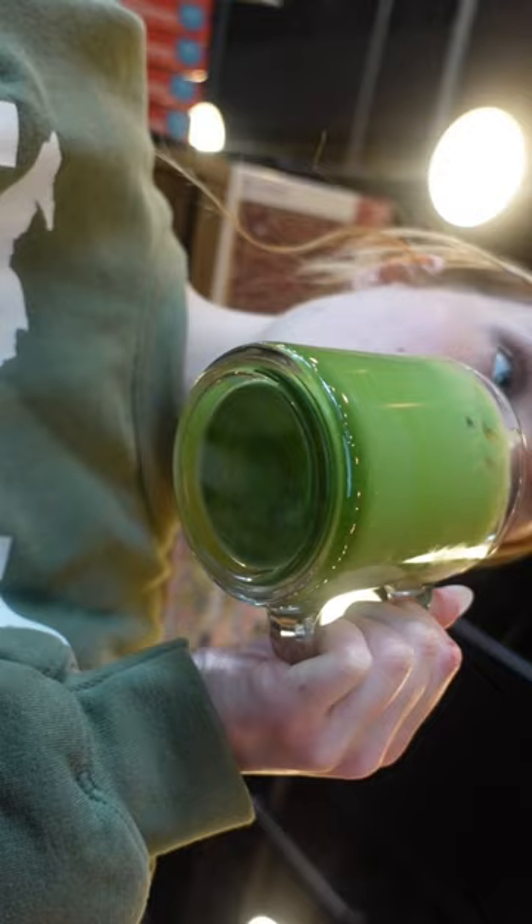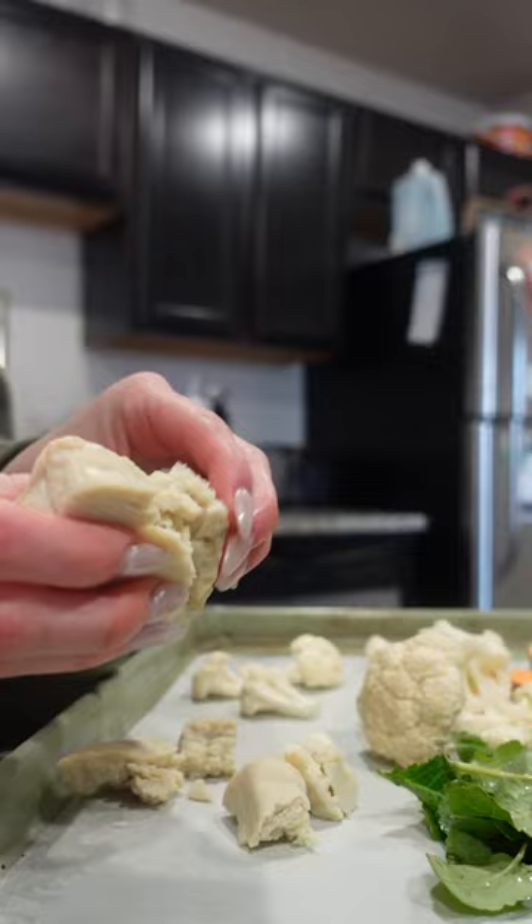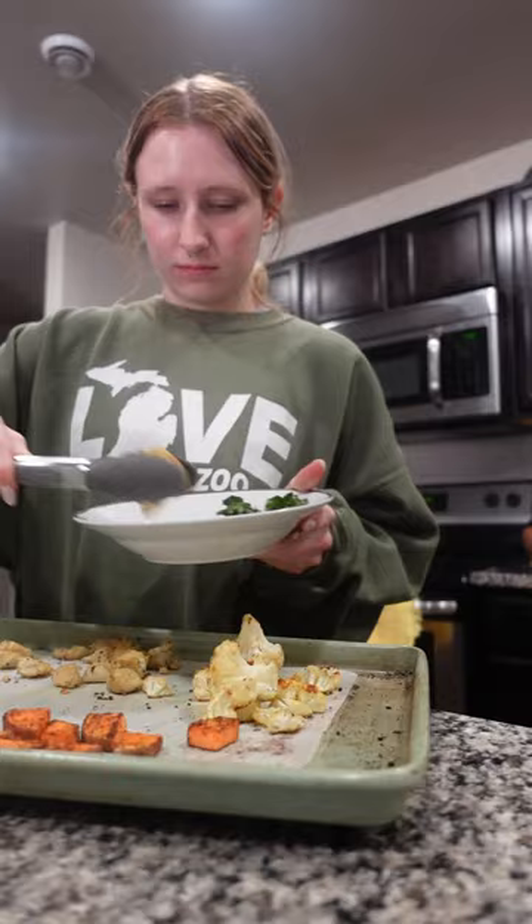For dinner I roasted up some sweet potatoes, cauliflower, and kale, and I tried this soy-free tofu which I had never had before. It tasted exactly how I thought it would — just like regular tofu that doesn't really have much flavor. I added my Trader Joe's caesar dressing and had an Olipop. For dessert I had one of these vegan citrus cups.